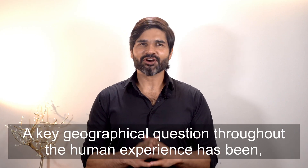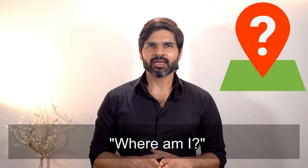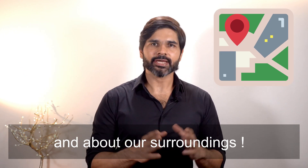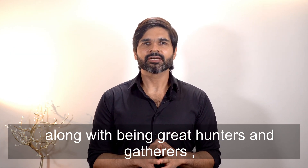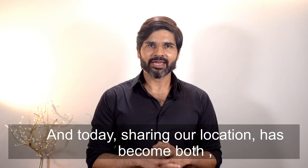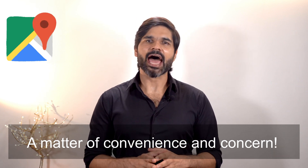A key geographical question throughout the human experience has been: where am I? We have always been curious about our place in the world and about our surroundings. If we look at our ancestors, along with being great hunters and gatherers, they were also great explorers and adventurists. And today, sharing our location has become both a matter of convenience and concern.